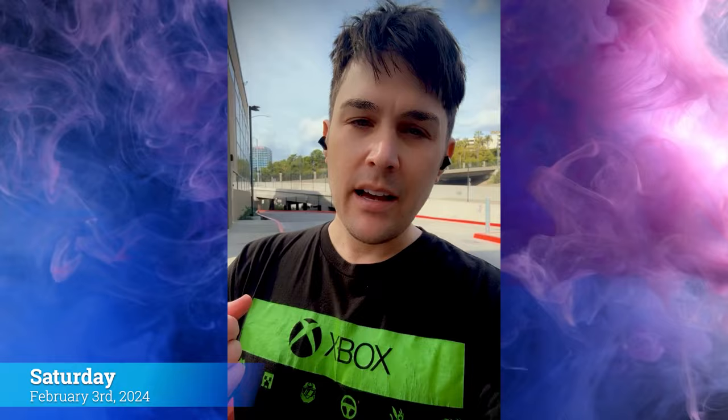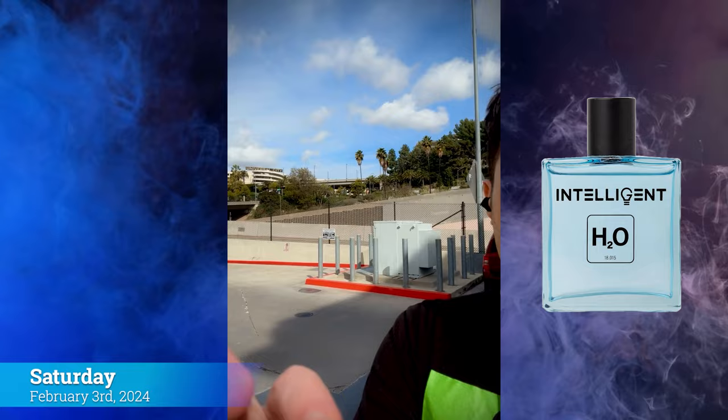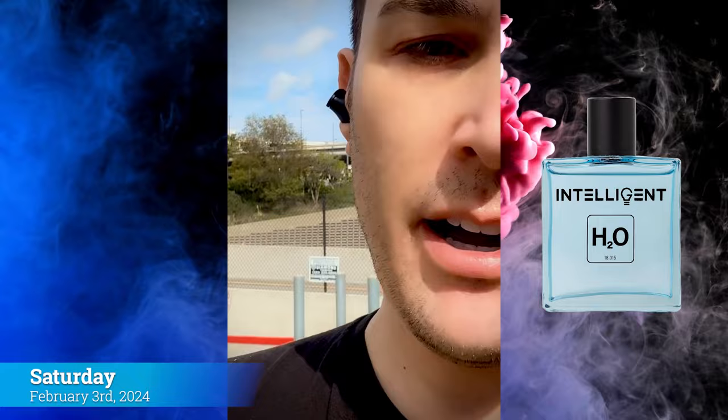Saturday morning, on my way to the gym — this is Universal City. I wore Intelligent H2O to the gym today. It's a bright, summery, fresh fragrance, perfect for the gym, and super strong too. You can see Universal City in the background. Started my day off at the gym — let's go.